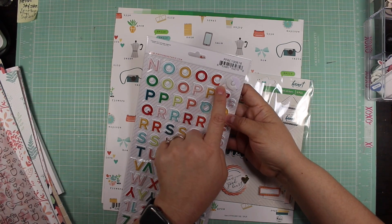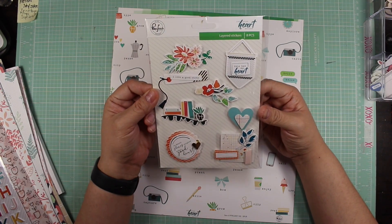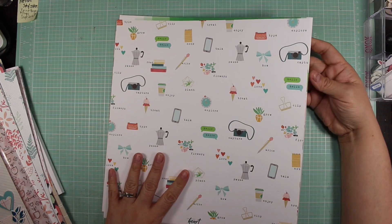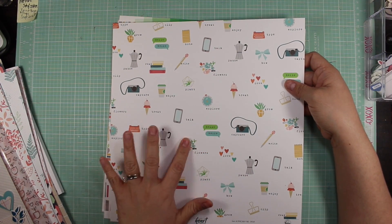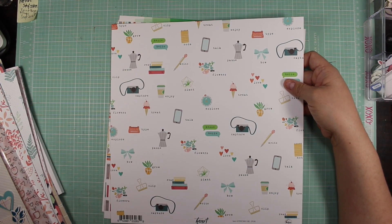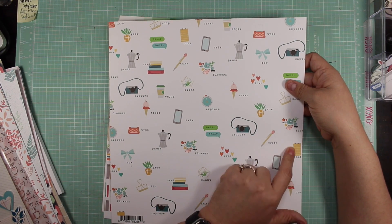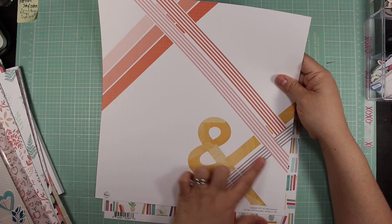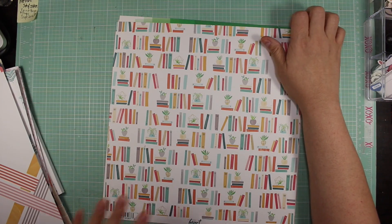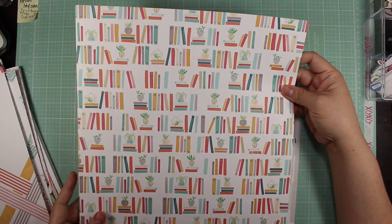It came with layered stickers and these are super cute. The icons on this page — it's called Spur — are really cute. It's got a coffee maker, a cell phone, a compass, flowers, a camera, a little succulent, an ice cream cone, some hearts, a bow, a to-go coffee cup, some books, a notebook, and a pen. Those are all the icons. It also has different words, a giant ampersand with framing, and a stack of books and plants — super cute, very chill type of emotion coming through.